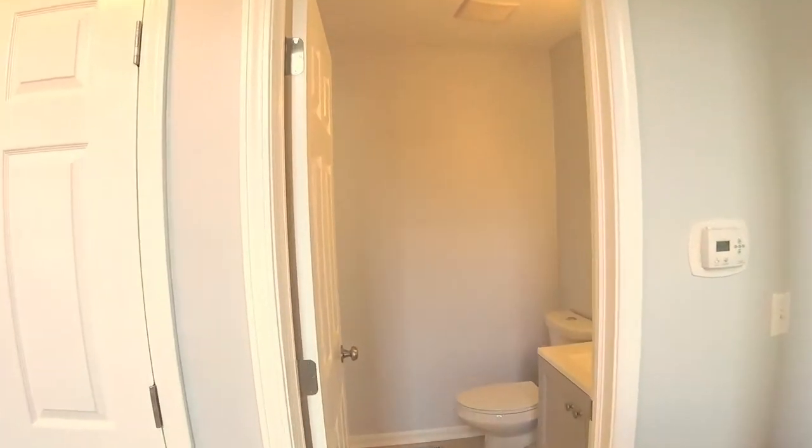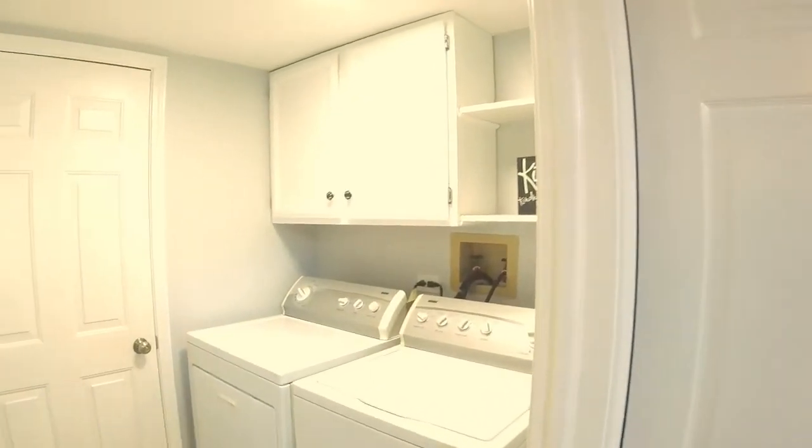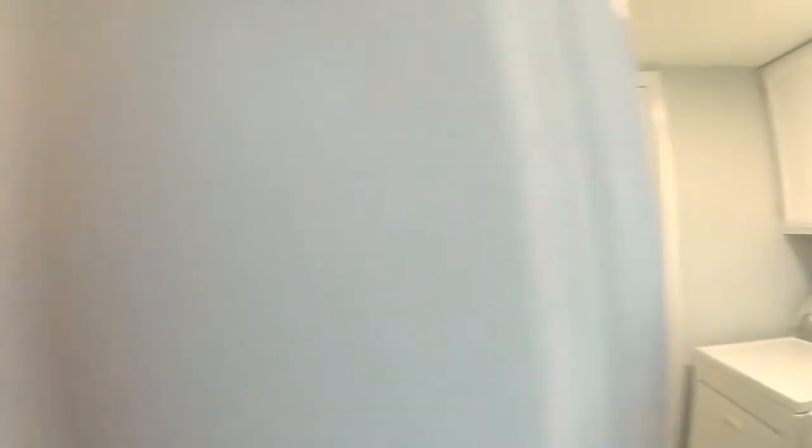The half bath is also totally renovated with new fixtures, new countertops, new cabinet, and a first floor laundry that leads out to the one car garage.